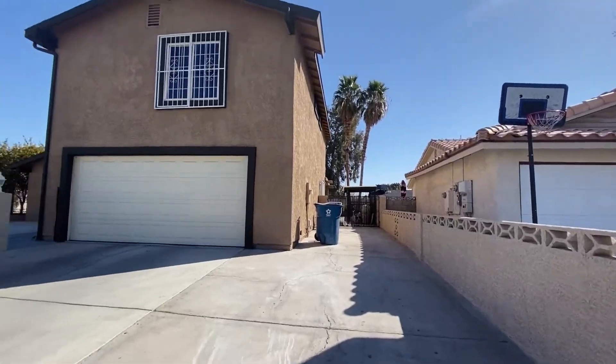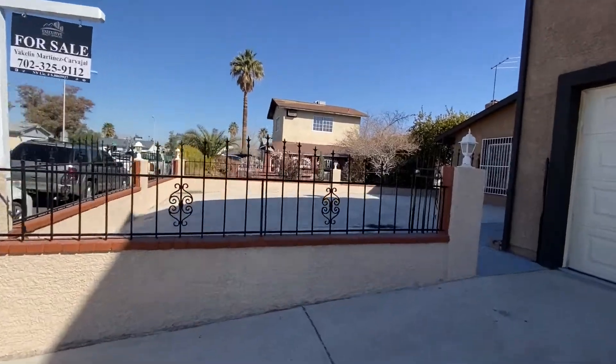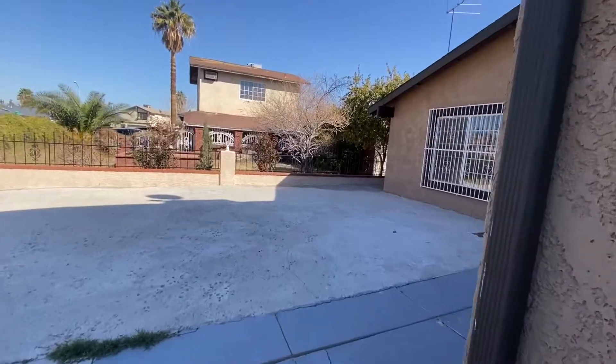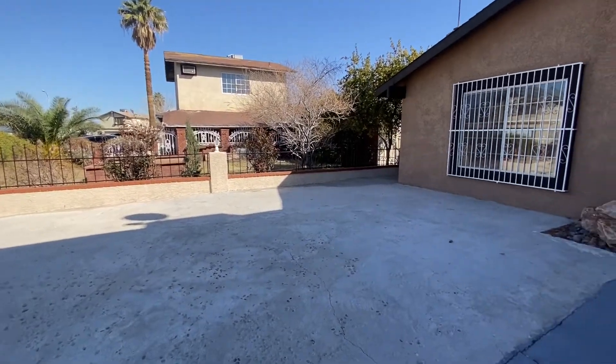This is the side yard. You have a massive front yard that's all cemented, so low maintenance. Looks like they got the drainage right — it kind of down-slopes a little bit over here. So I don't know what you do here, have a big party tent.